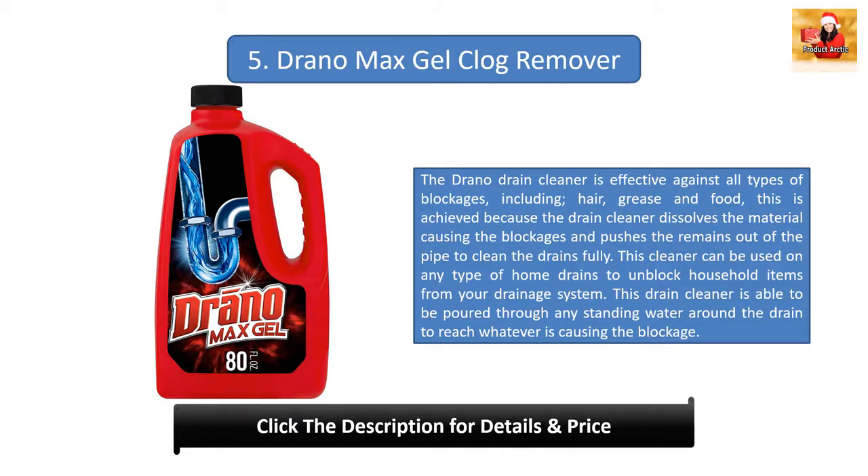This product can be used with multiple volumes of drain cleaner over different time periods to remove blockages, and the steps can be repeated until drains are completely cleared. We recommend beginning with the smallest amount for the shortest time and working upward from there.